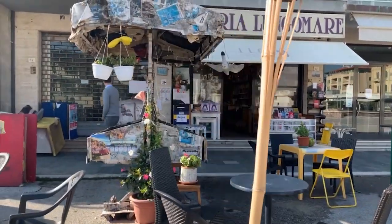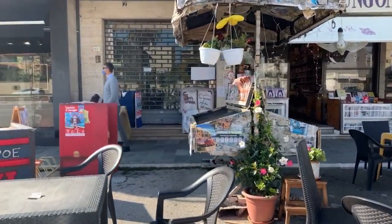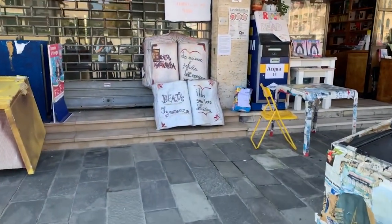Cute little bookstore we found here in Viareggio. It's a coffee shop too. How cute is this?